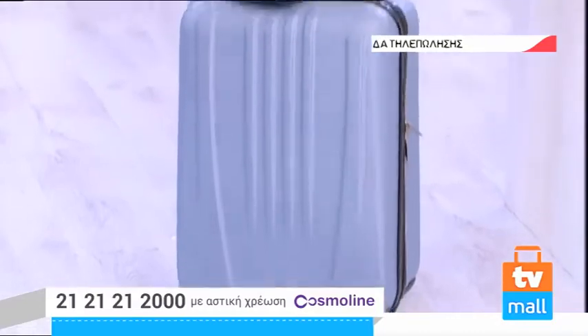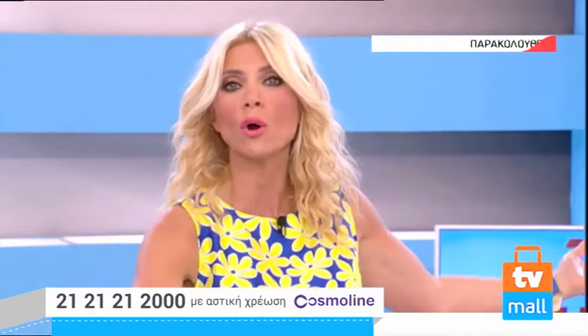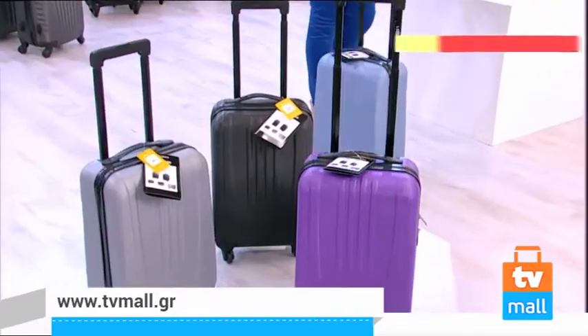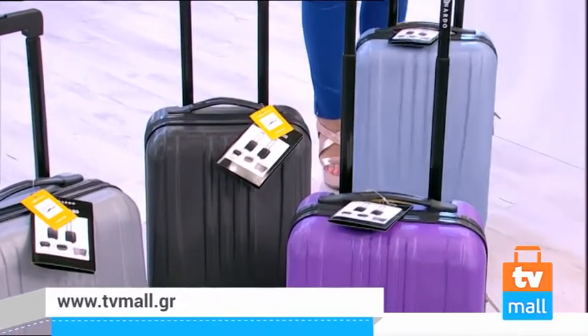Είναι μια πολύ ωραία χειραποσκευή, την οποία μπορείτε να έχετε στο αεροπλάνο. Γλιτώνετε κόπο και χρόνο, γιατί δεν θα περιμένετε να πάρετε τη βαλίτσα σας. Αυτόματα μετά που κατεβαίνετε από το αεροπλάνο έχετε τη βαλιτσούλα σας και φεύγετε — γλιτώνετε όλη αυτή την ταλαιπωρία και το χρόνο. Ιδανική για επαγγελματικά ταξίδια.